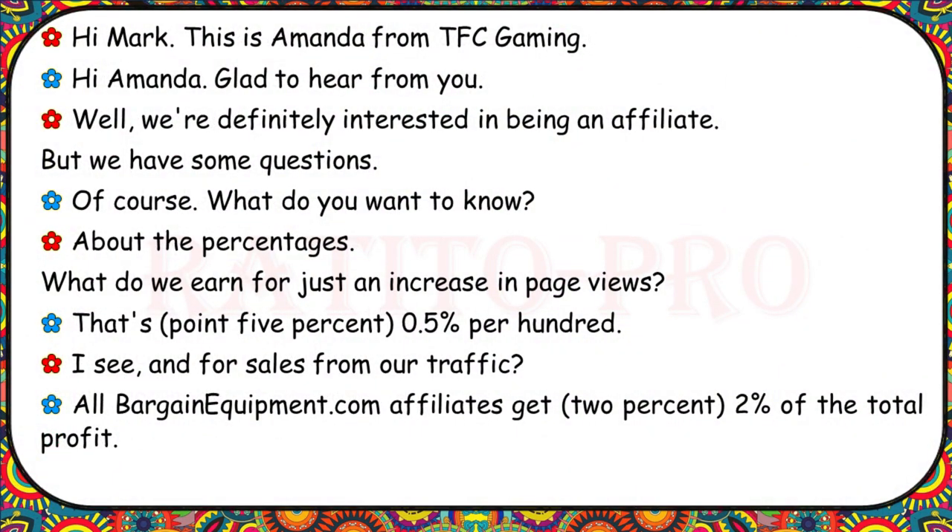Hi Mark, this is Amanda from TFC Gaming. We're definitely interested in being an affiliate, but we have some questions. What do you want to know? About the percentages. What do we earn for just an increase in page views? That's 0.5% per hundred. And for sales from our traffic? All BargainEquipment.com affiliates get 2% of the total profit.